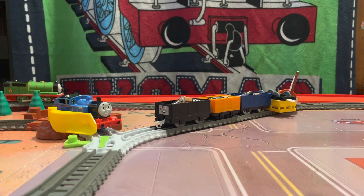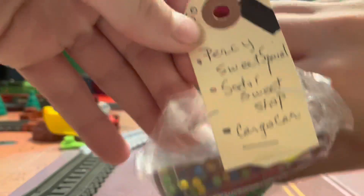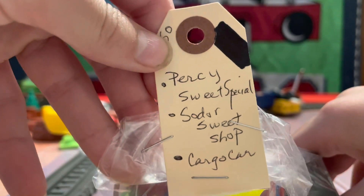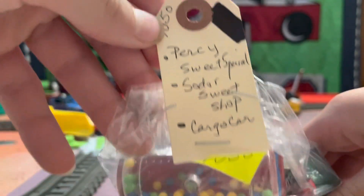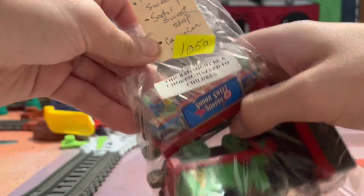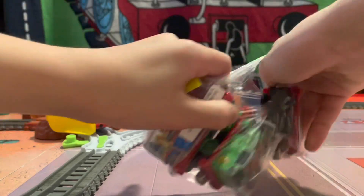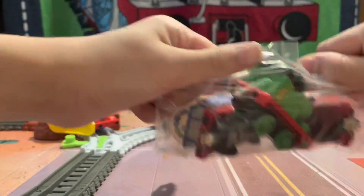Into the small one first — the fun Percy Sweet Special, sort of a sweet shop and cargo car. See how much that cost me — big, might be a chicken half of the children. Don't have any of these. Oh, look at that, come on.